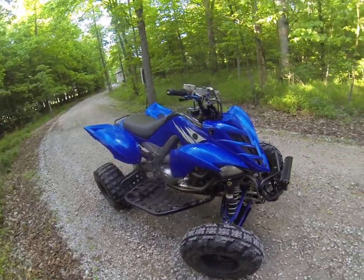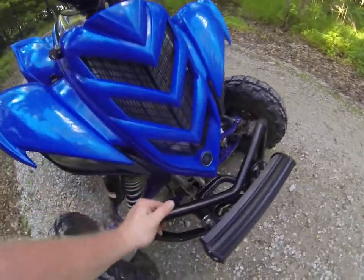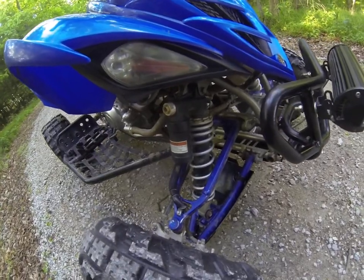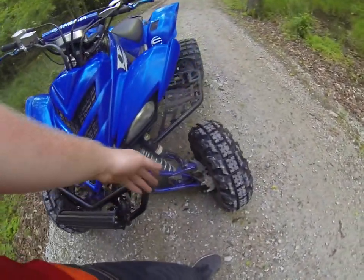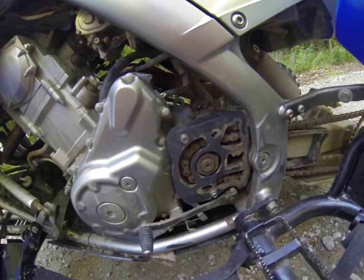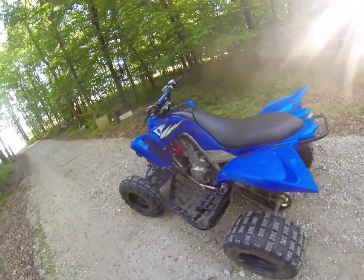Another big plus on the Raptor 700 is there's a huge parts market. For aftermarket parts, you can get an aftermarket bumper — this one's powder-coated. The shocks are off a YZF 450, and you can get aftermarket A-arms and a steering stem. There's also a case saver up here, so in case your chain breaks while you're riding, it's supposed to protect your case from damage.